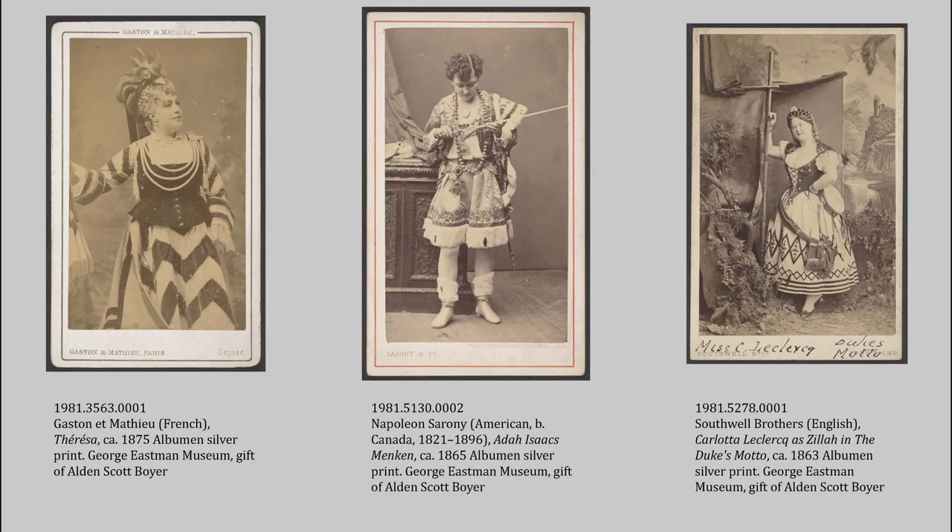Boyer also collected the collections of other collectors. Here we have some great theatrical cartes de visites — small card-mounted photographs about the size of a calling card. You could give a portrait of yourself to a loved one, or collect portraits of celebrities. You didn't have Instagram then to follow your celebrities, so cartes de visites was where it was at. Some of the theatrical cartes de visites in the Boyer Collection come from Harold Seaton, a society columnist for the New York Herald Tribune and Theater Magazine, known for collecting theater images. Luckily, Seaton wrote his name on the back along with helpful information about the sitters, which is how I was able to make that connection while cataloging them.